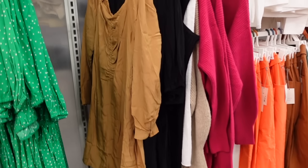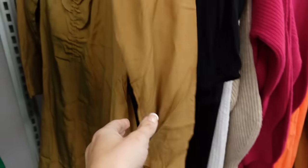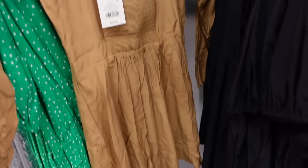Also new from A New Day is this long sleeve lightweight dress. This one has that ruched detailing, has the button on the wrist, it's fitted through the bust, and then a flowy skirt with the smocking in the back. This one is $32.